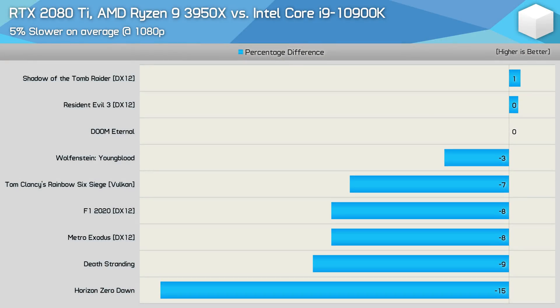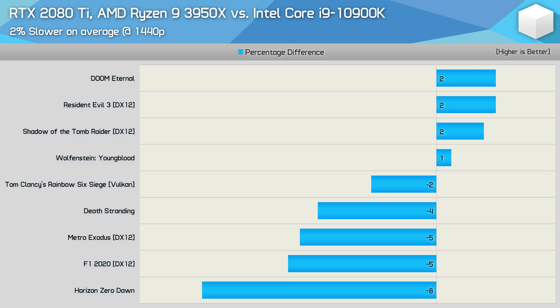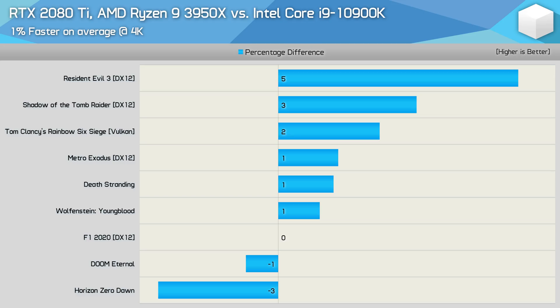Looking at the summary data: at 1080p with the 2080 Ti, the 3950X was on average 5% slower, with the vast majority of results in single-digit margins. The biggest loss was in Horizon Zero Dawn where the 3950X was 15% slower — an outlier. Jumping to 1440p reduces that average margin to just 2%, with the biggest margin at 8% and the rest 5% or less. So the difference for the most part is negligible with the current GeForce king. Then at 4K, the 3950X actually takes the lead — albeit by just a single percent — with the biggest win in Resident Evil 3 at 5%, a positive result for AMD.